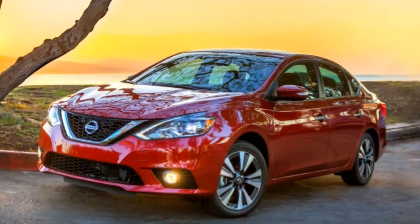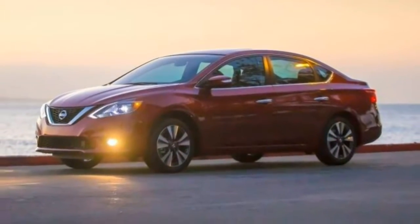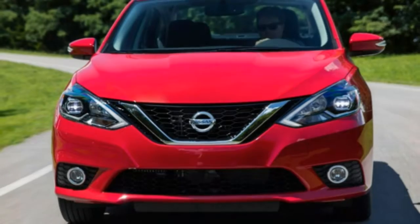Ride comfort is a strong suit for the Sentra. Small sharp bumps in city driving are felt in the cabin, though not unbearably so, and the highway ride is smooth and composed.